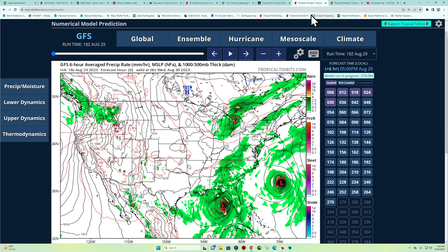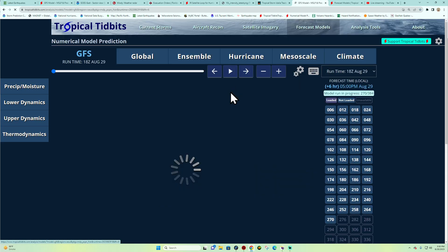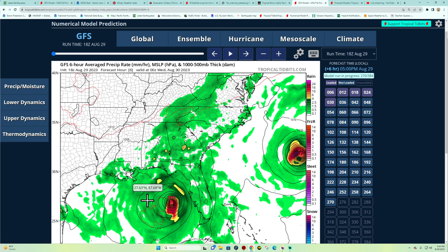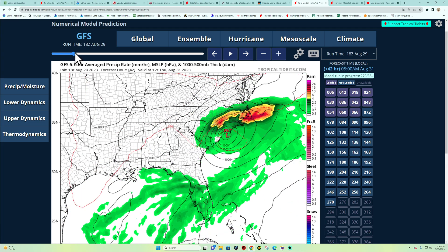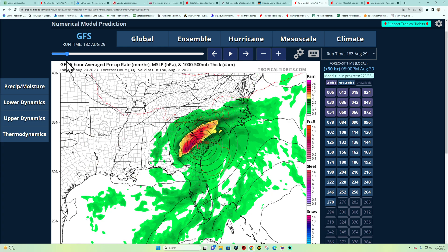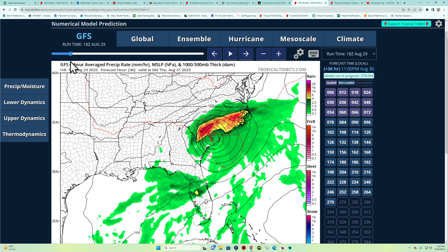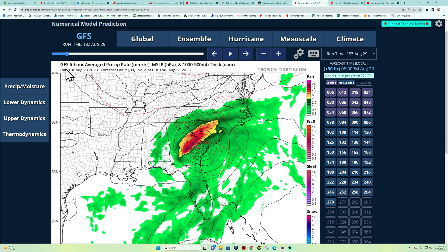Looking at the latest GFS model for Florida, this gives a good indicator of pressure and rainfall accumulation. It still holds together pretty well — showing deep pressure at 979 mb as it reaches Georgia, raising up a little to 988 mb in South Carolina, and around 994 mb further into South Carolina. So there's no doubt this could continue to be a hurricane through Wednesday as mentioned in the NHC update.